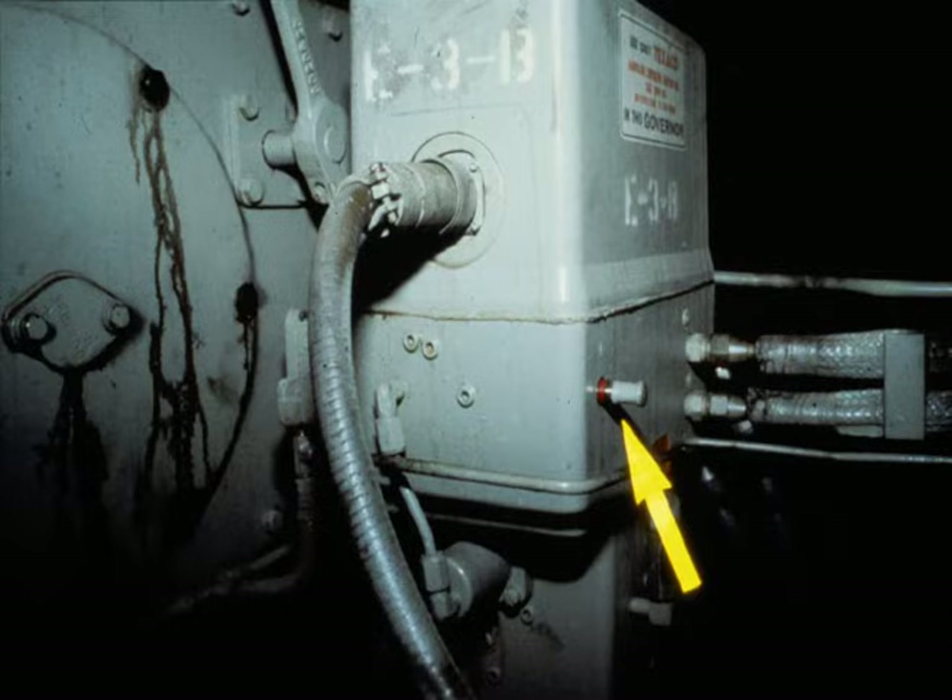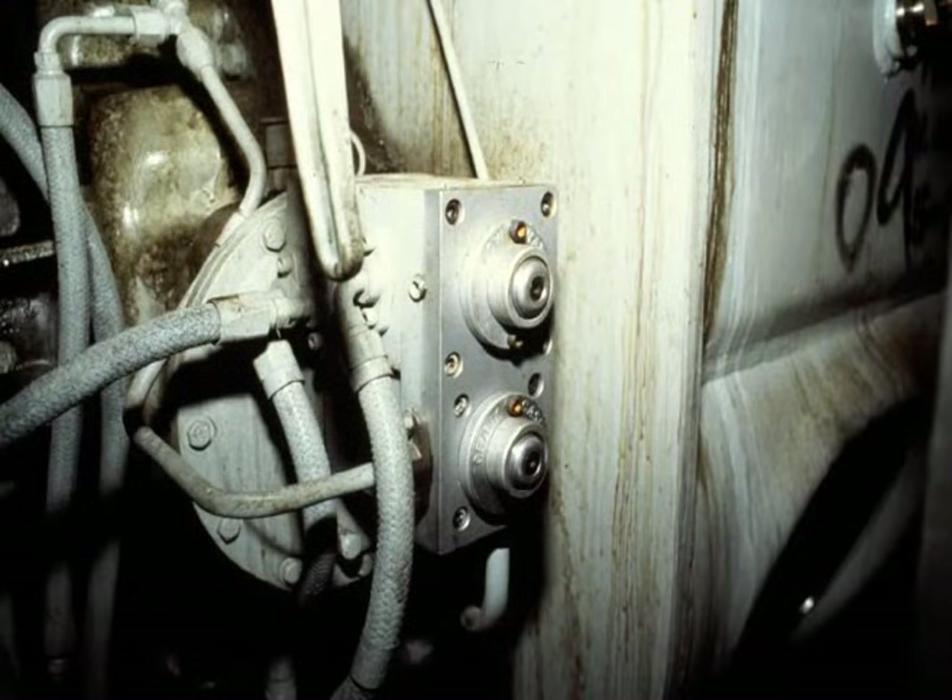If the lube oil pressure drops to a dangerous level, the governor shuts the engine down. A governor shutdown is indicated by a colored band visible on the plunger. The differential water and crankcase pressure detector is a mechanically operated pressure sensitive device used to determine abnormal conditions of the engine cooling system and crankcase pressure. If adverse conditions occur, it will cause the engine to shut down.